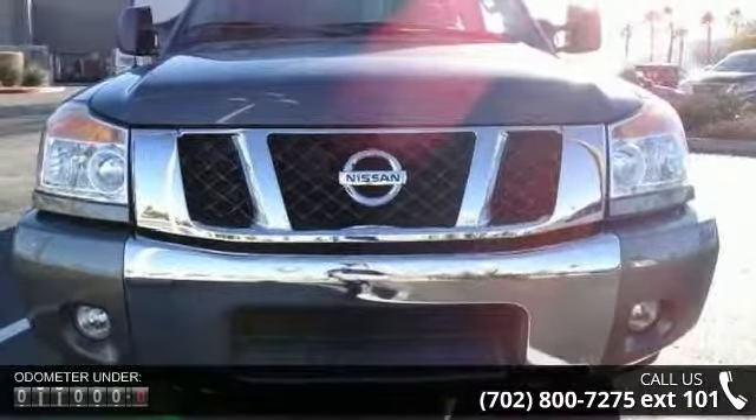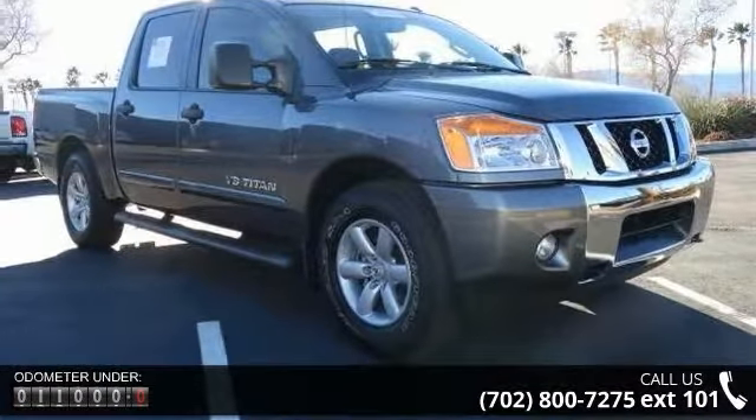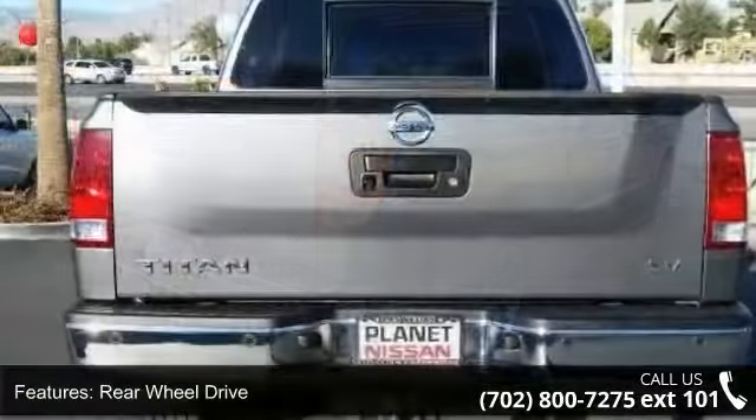This vehicle's top features include rear-wheel drive, power steering, ABS, four-wheel disc brakes, brake assist, rear defrost, privacy glass, power door locks, pass-through rear seat and rear bench seat.